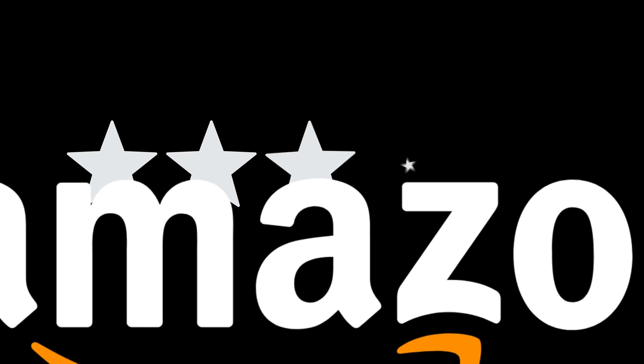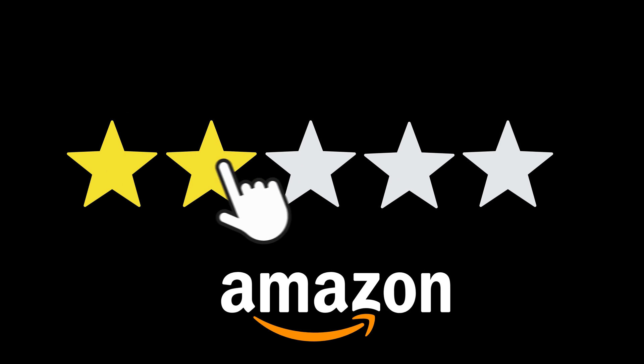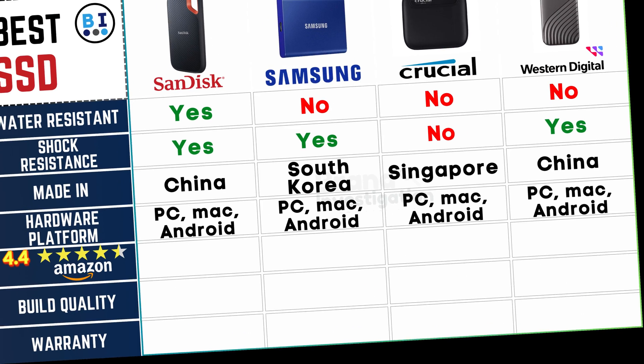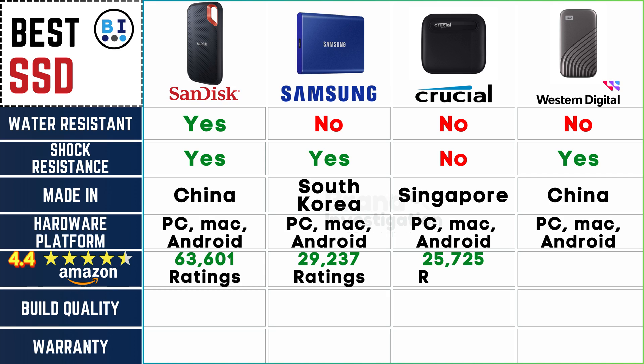Finding assurance in consumer feedback, highlighting SSD brands that have earned above a stellar 4.4-star rating on Amazon: SanDisk leads with an impressive 4.4-star rating based on feedback from 63,601 users, followed by Samsung with 29,237, Crucial with 25,725, and Western Digital garnering approval from 6,714 satisfied customers.